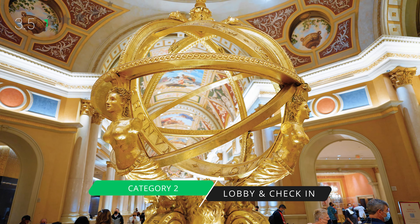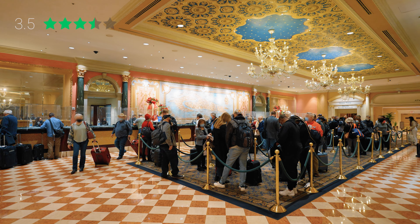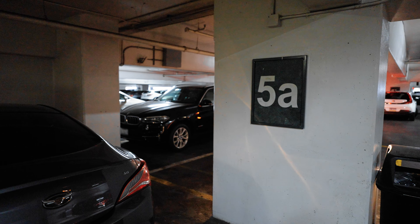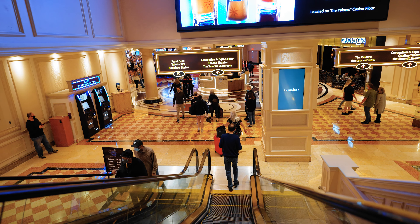Our second category is lobby and check-in, which we rate three and a half stars. If you were arriving by taxi or Uber, you might have had a slightly different experience. However, the long lines in the lobby, the crowds of people, and the lack of valet parking were a bit of a challenge when we checked in. Luckily for us, we were part of the Prestige Club, so we had a separate check-in, but even getting to that check-in was a little tricky.